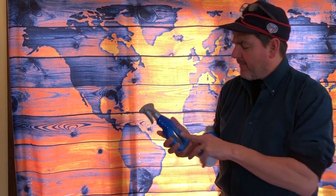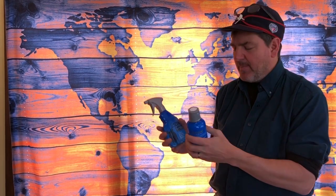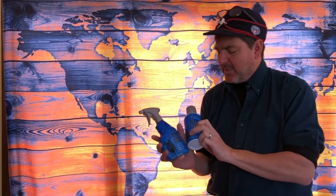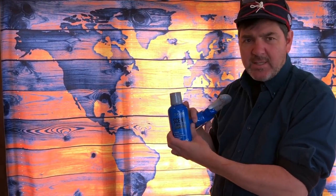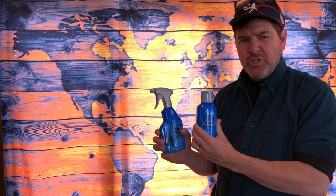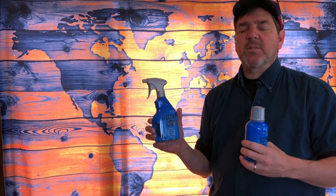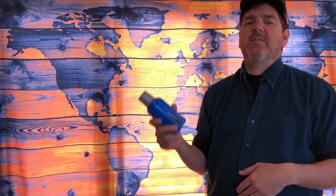Next, a set from Decode by Code Blue: the Decode Scent Elimination Field Spray and the Scent Elimination Laundry Detergent. These two are fantastic. You wash your clothes in this prior to going hunting, put them in a scent-free bag, and as soon as you get in the field, put your hunting clothes on and spray down with the scent elimination. It eliminates as much scent as possible so you get a few more seconds before deer can sniff you — and that's the advantage we're all looking for when whitetail hunting.